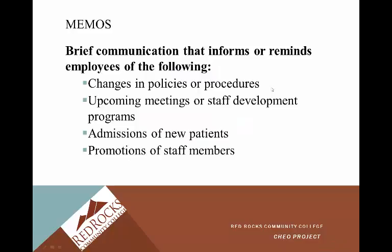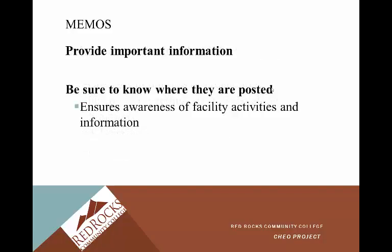Maybe they've changed a protocol or a practice — it's our responsibility to keep up with that. Memos also provide important information, so be sure to know where they're posted. They ensure awareness of facility activities and information. Popular places are always the bathroom and the staff lounge.